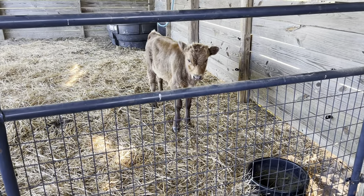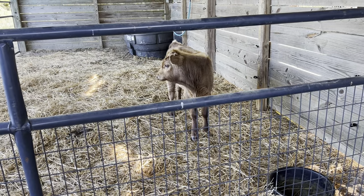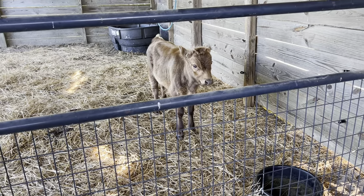Alright, that didn't go exactly as planned. We just got one of the calves in the stall, so we are going to get him moved first and then we are going to go get the other one.